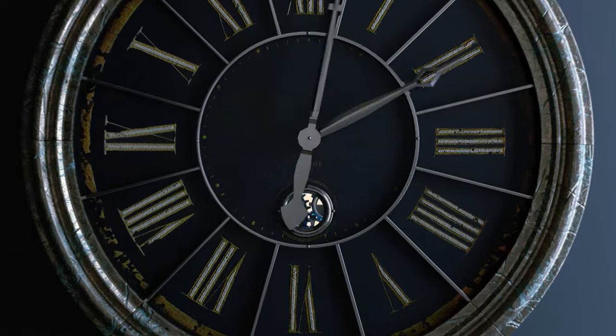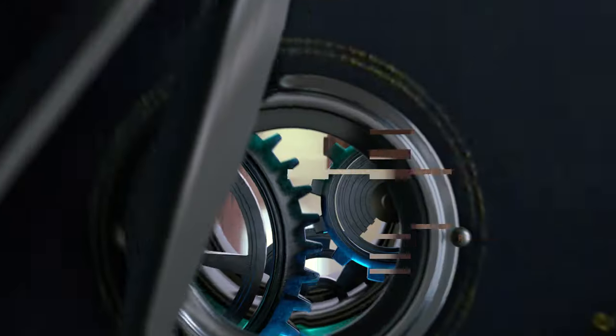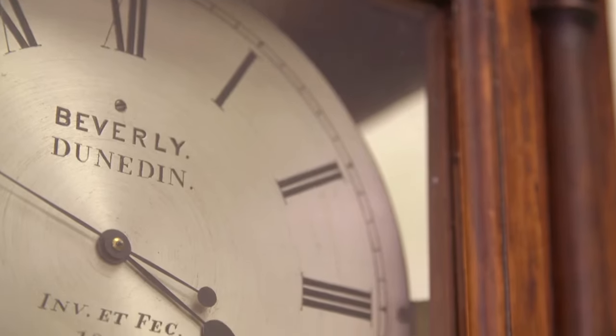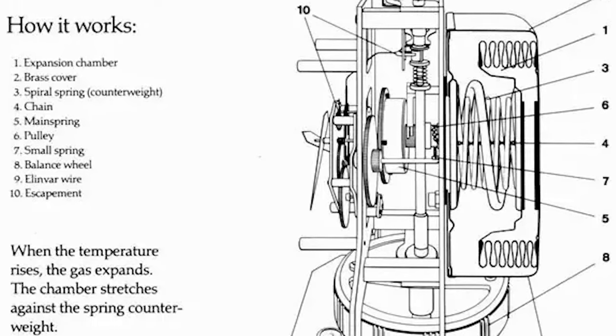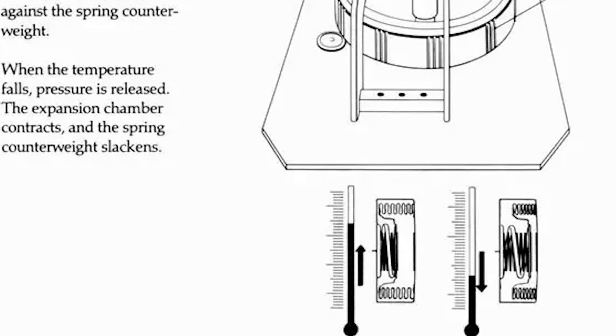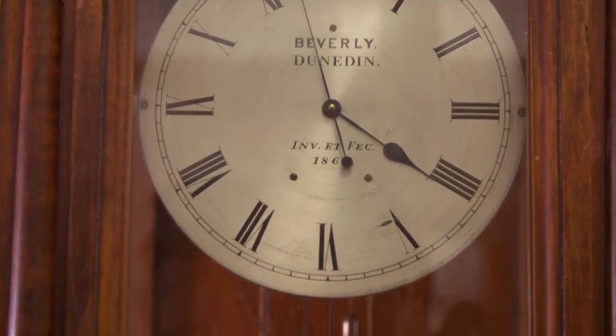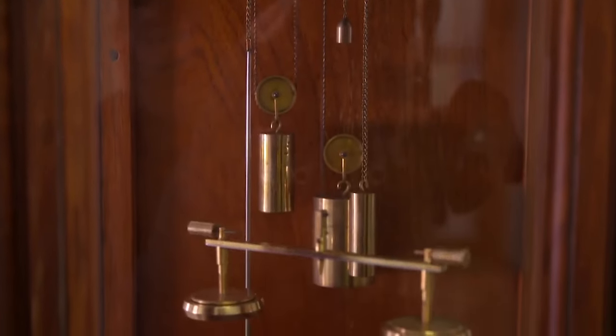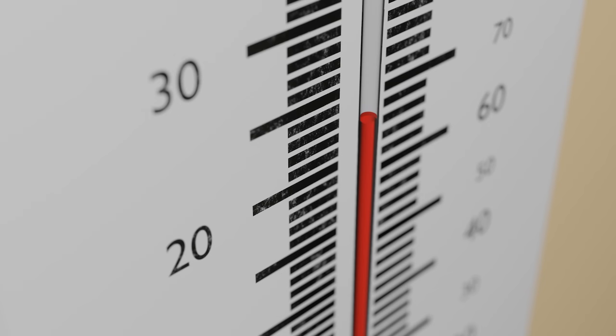What sets the Beverly Clock apart is its unique method of operation. Unlike traditional clocks that rely on winding or on electronic mechanisms, the Beverly Clock is powered solely by variations in atmospheric pressure and temperature differentials — it operates on the principle that changes in air pressure and temperature cause expansion and contraction within its components, driving its movement. The clock's mechanism consists of a pendulum attached to a torsion spring, which in turn is connected to a gear train that regulates the clock's timekeeping.